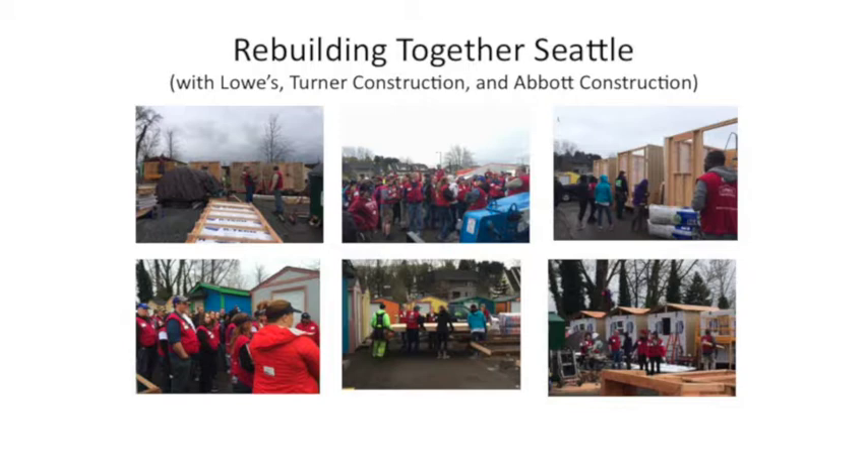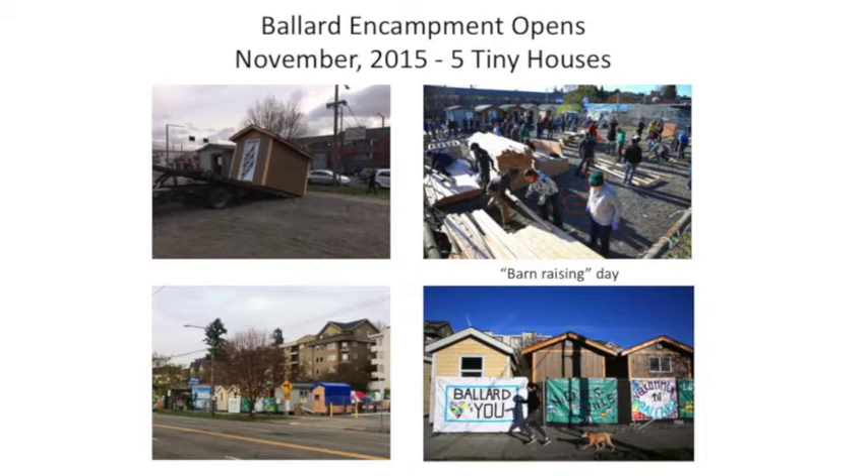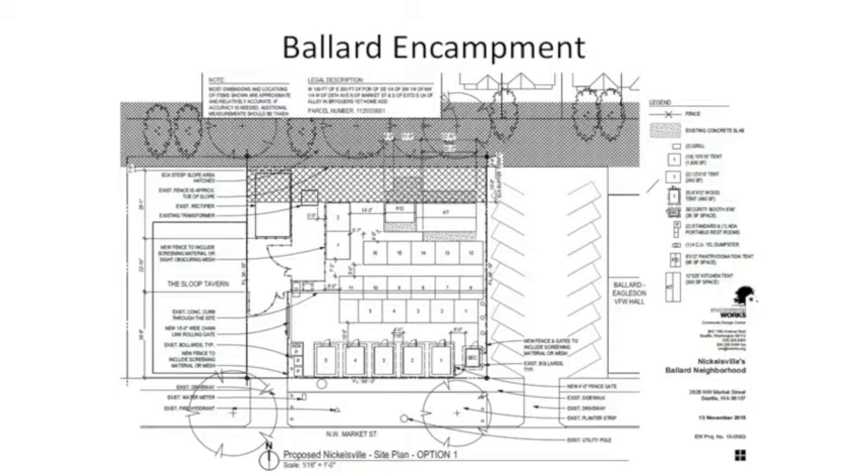Now I'm going to go over the encampments we have. Ballard Encampment has five tiny houses and 16 tent sites. We had almost 100 volunteers on site for a barn-raising day. You can see from the site plan — five tiny houses on both sides of Market Street, with tent platforms in the back. Something incredible: someone came forward and donated one solar panel per structure, whether it was a tent or a tiny house, erected over a couple of months. So now a site that didn't have power has the ability to charge phones and access the internet. That was an amazing donation.